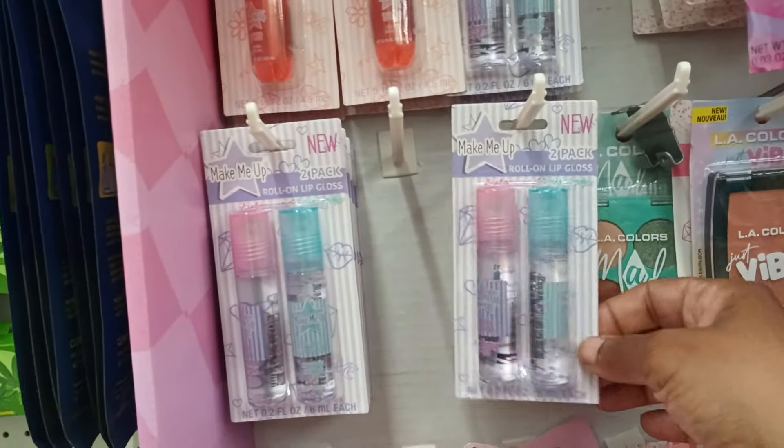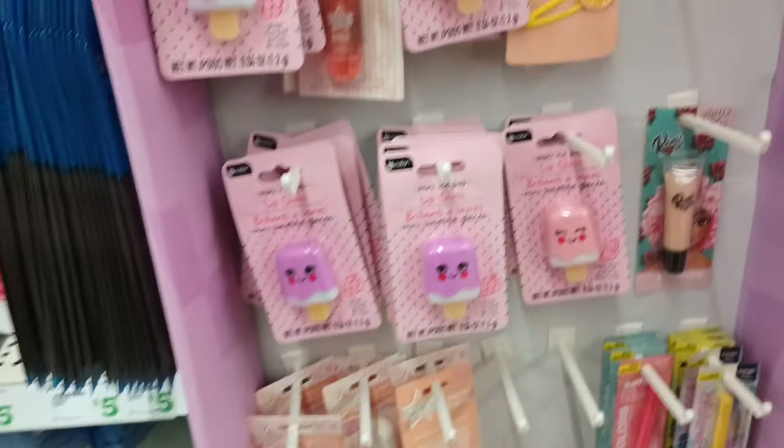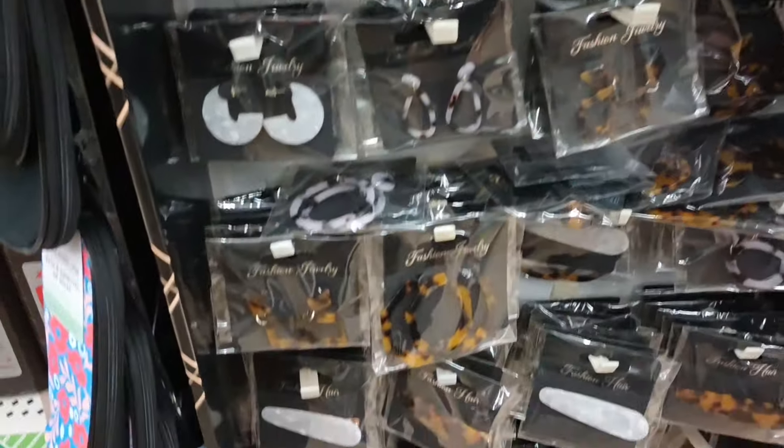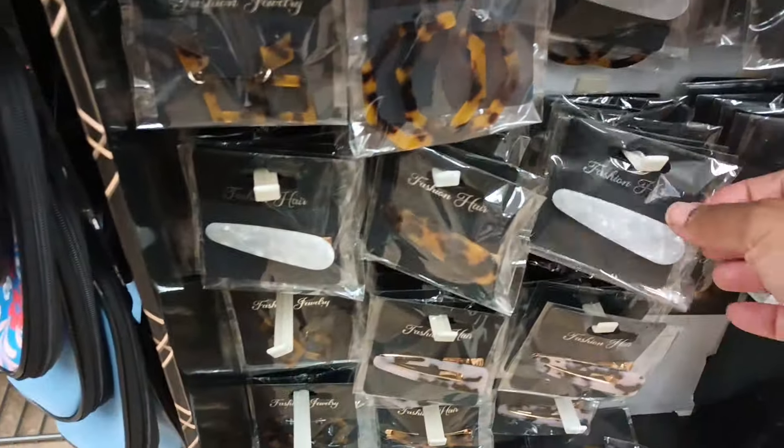These are so cute but again I think we have seen all of that. We also got these fashion earrings here — have you guys ever tried the earrings? These are cute, and there are some clips too.